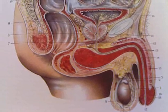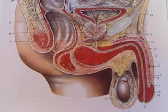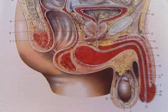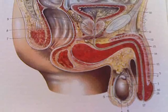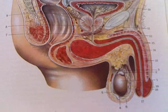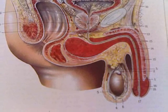Number ten is the bladder. Number fourteen is the urethra. Number sixteen is the glans penis. Number seventeen is the ostium of the urethra. And number eighteen is the foreskin.